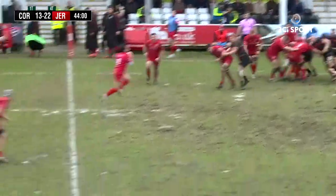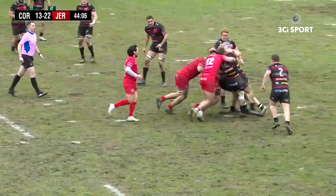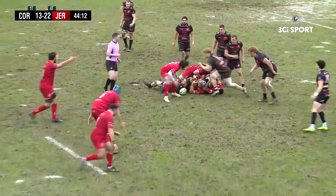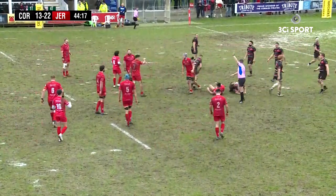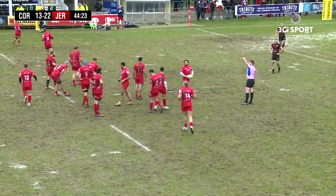Good take by Jersey in front of the line-out. They play away, big carry, met by some solid Pirates defence. Jersey are driving forward, the Pirates are looking to hold them up. Another penalty to Jersey. Pirates really need to get the discipline under control — penalties have given Jersey a lot of field possession here.